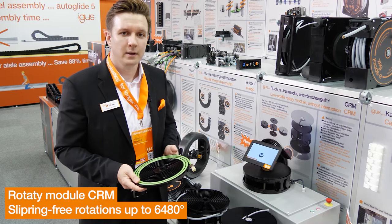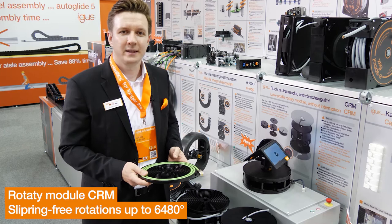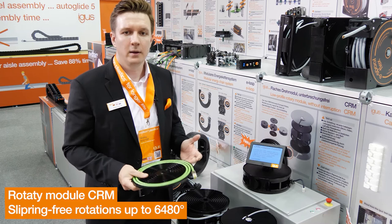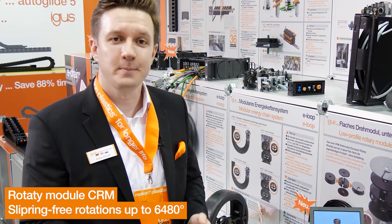For the energy supply in rotary motion, the CRM module was developed. It allows rotation angles of up to 6480 degrees. It does not require a slip ring at all and can be filled with all kinds of cables and hoses such as power lines, hydraulic and pneumatic hoses. If your application requires a smaller module, please contact us directly.